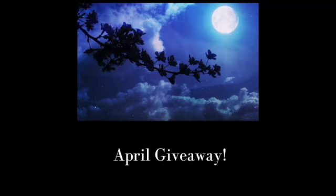Hi everybody! This is Sarah. Welcome to today's video. This is the giveaway for April 2021.